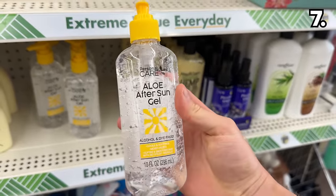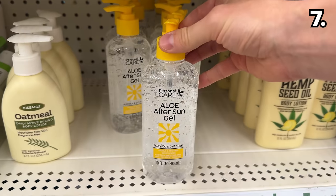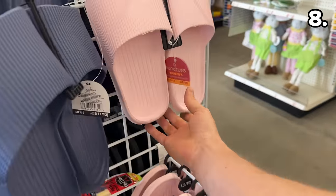Something else I've never seen sold at Dollar Tree before: this aloe after sun gel might be a product to keep on hand for summer days ahead.